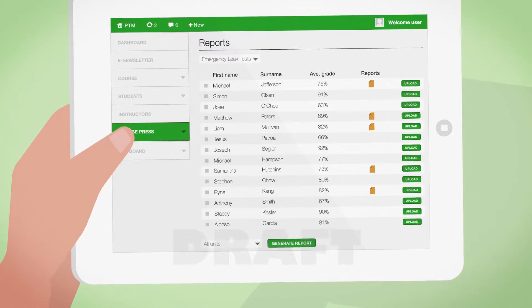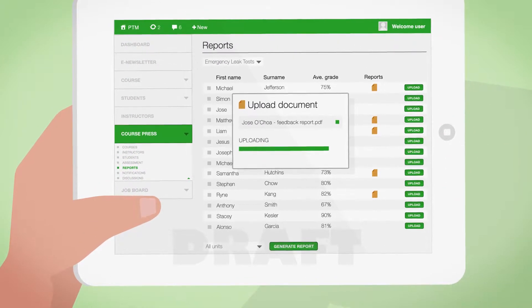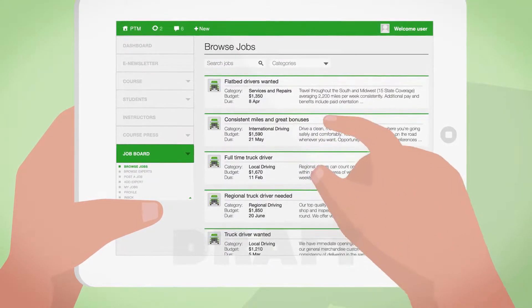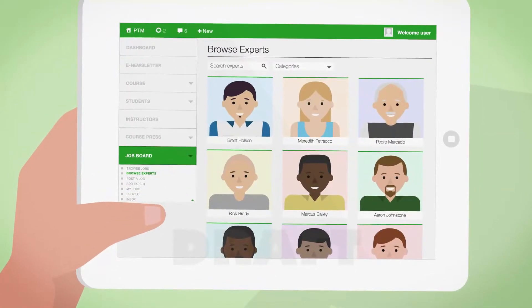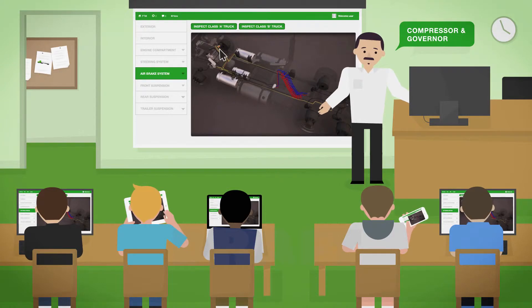With intuitive interfaces, advanced student and course management, customizable course material, plus powerful marketing tools to get more students in your class, Pre-TripMaster is the quintessential tool for delivering a better learning experience.